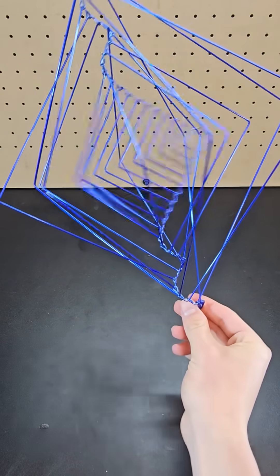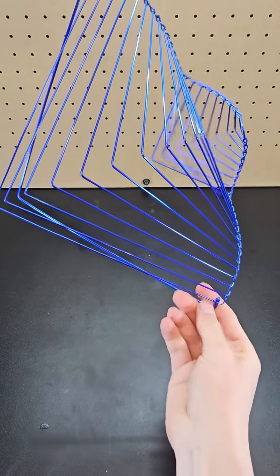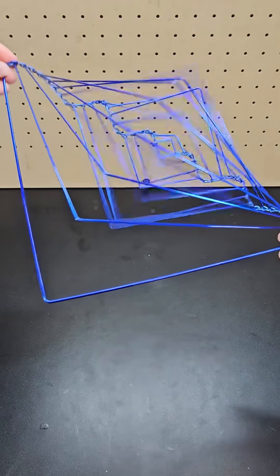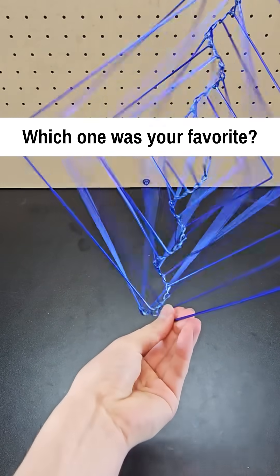By doing this and even rotating it about, there's a bunch of different orientations that create satisfying visuals. As always, I've put links to these and more on my website CoolScienceFinds.com — let me know in the comments which one was your favorite.